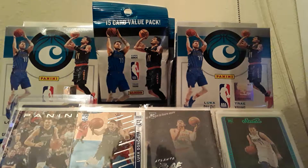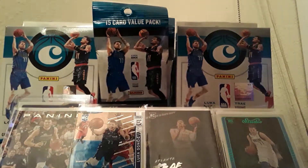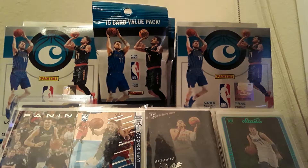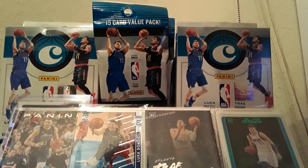I don't think I'm going to open any more — maybe a few more if I do, but it's all about 2019-20: Zion, Ja Morant, and RJ Barrett. But like I said earlier, please hit that like button, subscribe, leave a comment down below, and continue to keep ripping. Thank you for watching!